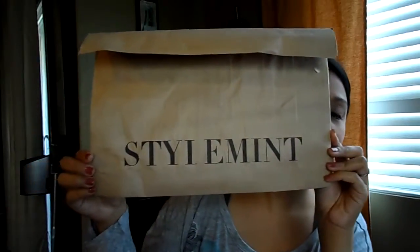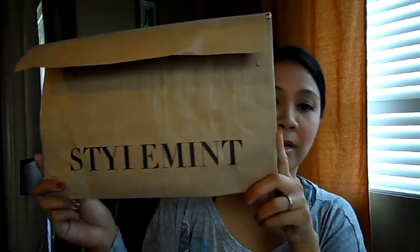Hi everyone, it's Jen. Thank you for tuning into my channel today. I wanted to share with you guys a company called StyleMint. I'm sure you guys have heard of StyleMint already. StyleMint is a members-only subscription-based site where you can purchase exclusively designed t-shirts by the lovely sisters Mary Kate and Ashley Olsen.